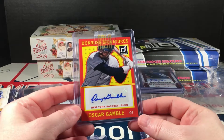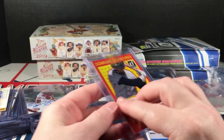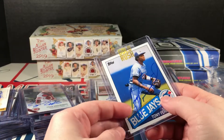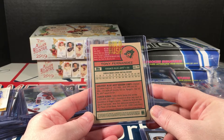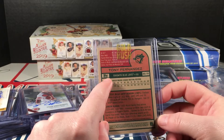Oscar Gamble, Donruss Signatures from 2014. Oh nice — a Tony Fernandez, on-card, 2014. Just says Topps... oh, it says Topps Reprint there. That's nice.